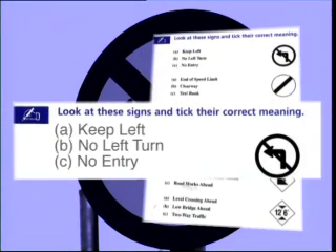For example, does this sign mean A, keep left; B, no left turn; or C, no entry? The correct answer is B, no left turn.